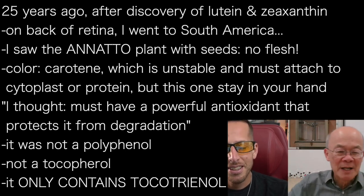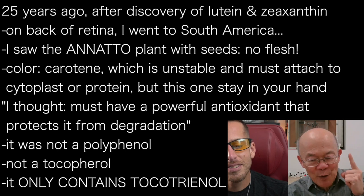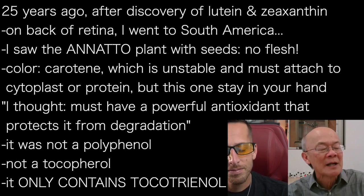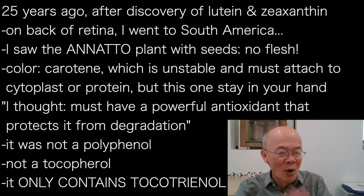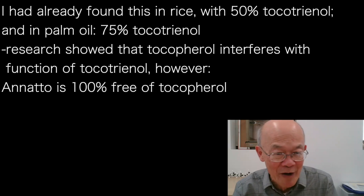Intuitively I thought there must be a powerful antioxidant protecting the color from degradation. I was expecting it to be a polyphenol — but surprisingly, it was not a polyphenol. More surprisingly, it's not a tocopherol. And most surprisingly, it only contains tocotrienol. I was already an expert in tocotrienol by that point.